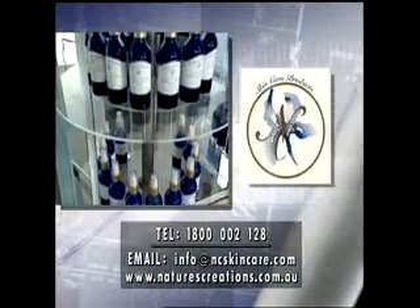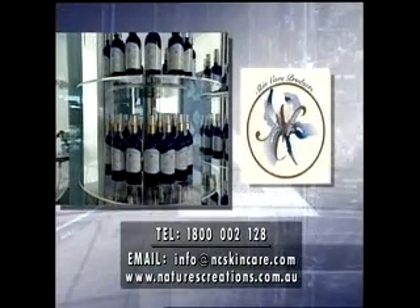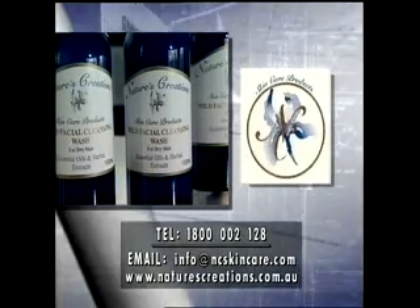Nature's Creations range of natural skin care products is available to order online at naturescreations.com.au, or for details on your nearest stockist call 1800 002 128.